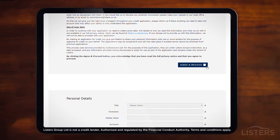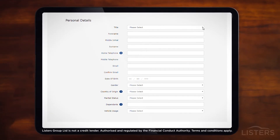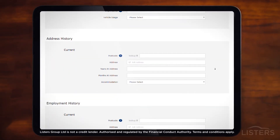Our website will ensure that we've both got all the information we need and will pass your details securely over to our accredited team of finance experts, who will check your application before sending it over to our panel of lenders to find you the best possible deal.